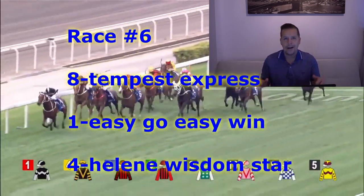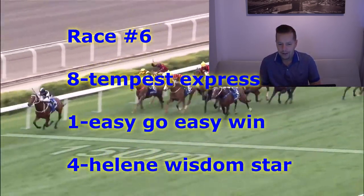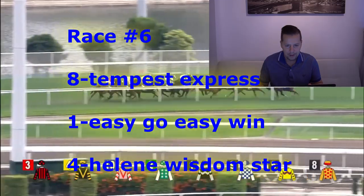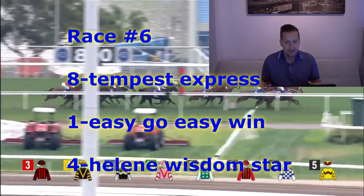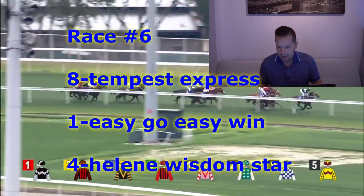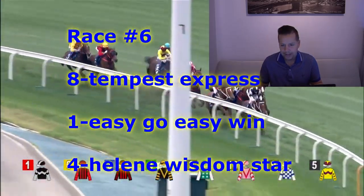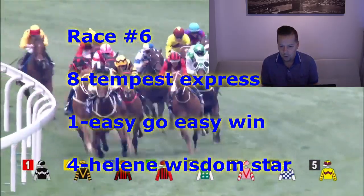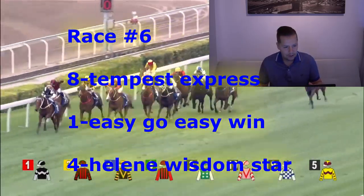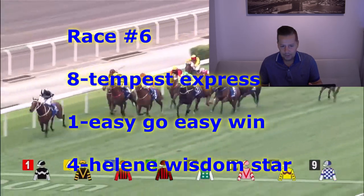Race number six is the Fife Handicap Class 3 event, Turf Course. 1,600 meters is the distance. Like the number eight horse, Tempest Express. Has two runs in Hong Kong — first time out at 1,200 meters looked too short for this horse, finished seventh. Next time out at 1,400 meters, close to finish fourth. Up to 1,600 today, picks up Karis Teton for John Size. Think he goes a little bit better — maybe gets to the winner's circle. For second, going to go with the number one horse, Easy Go Easy Win — Jerry Chow aboard. And for third, going to go with first-timer number four, Helen Wisdom Star — Blake Shin for Tony Cruz.